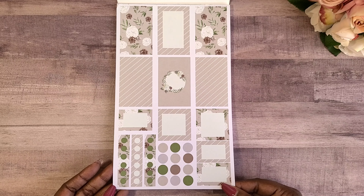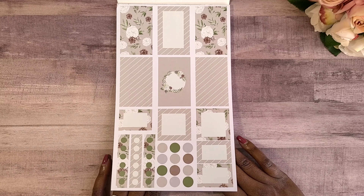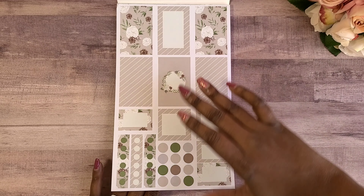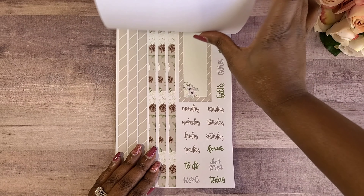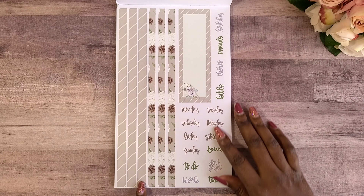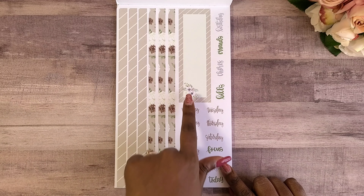These stickers are formatted to fit the Happy Planner because Heather Kell used to be a Happy Planner squad member and is now a mentor, so she usually utilizes Happy Planner products. I'm excited because I use Happy Planner as well, along with other things.